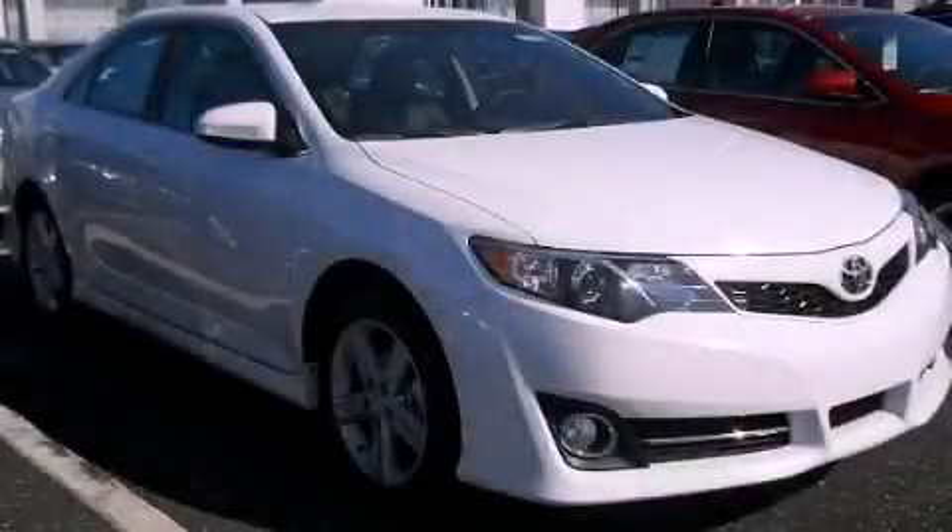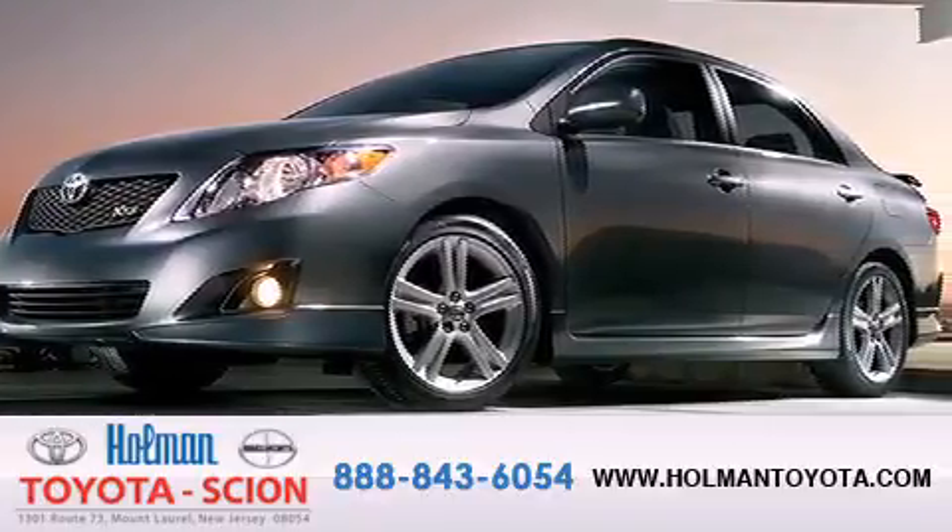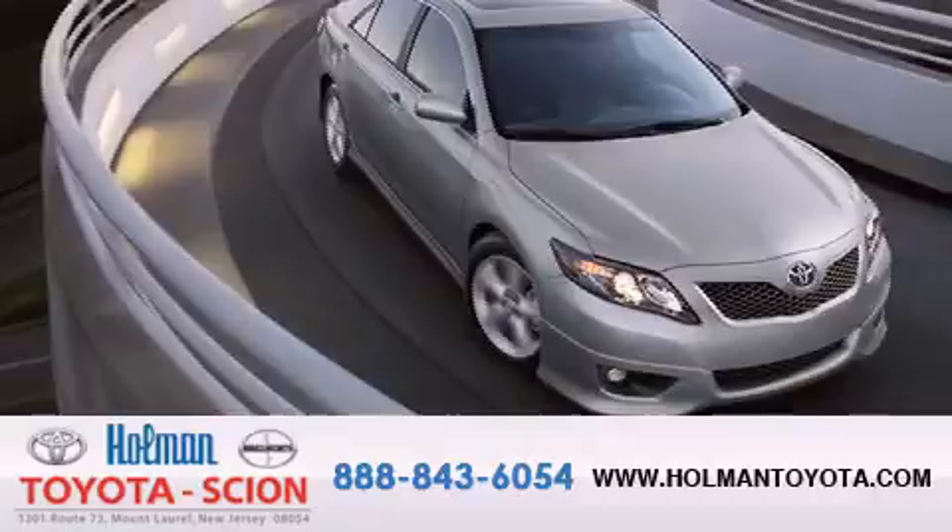Call now to find out how you can own this breathtaking vehicle. Holman Toyota Scion is pleased to offer the pre-owned three-day guarantee, backed by over 87 years of family-owned traditions.